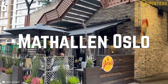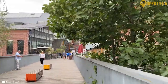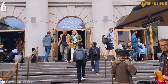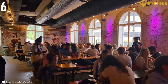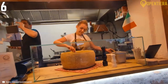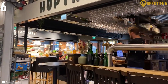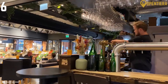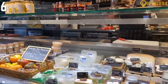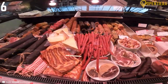Mathallen Oslo is Norway's premier food hall, housed in a converted 1930s factory alongside the Akerselva river. The soaring, light-filled space features exposed brick and iron beams that now spotlight over 30 specialty food shops and restaurants representing the diversity of Norwegian and international cuisine. As you wander through Mathallen's vibrant stalls and dining areas, you'll discover zones dedicated to fish, meat, baked goods, chocolate and more, while encountering eateries specializing in tacos, tapas, microbrews and Norwegian staples like reindeer sausage.